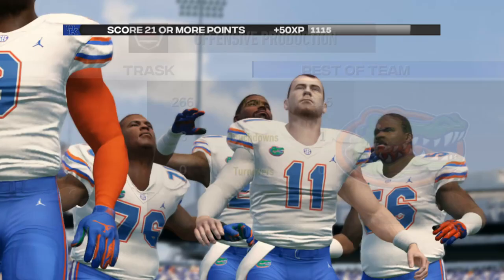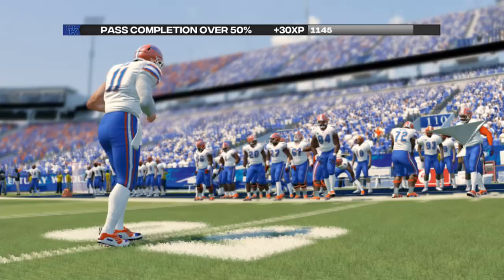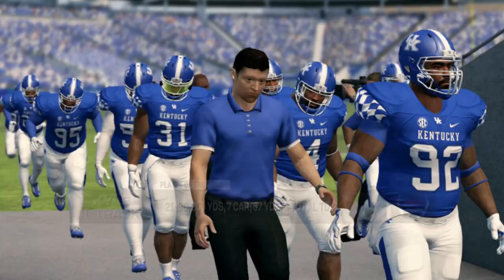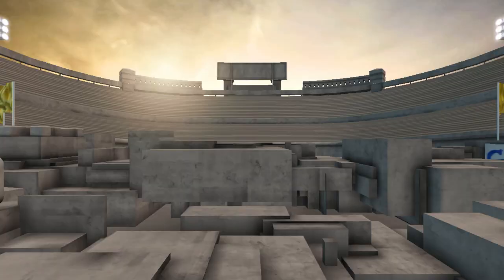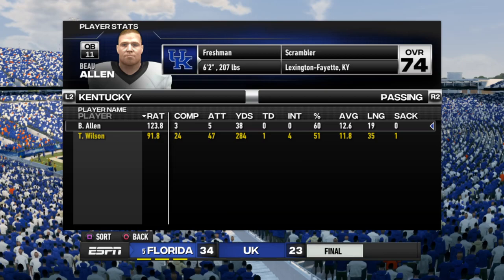So many turnovers, so many random plays. Hopefully we can get back to normalcy next week. I just strongly disliked playing in that one. But this is not the last time we'll see them — we'll see them either next season or future seasons for sure.